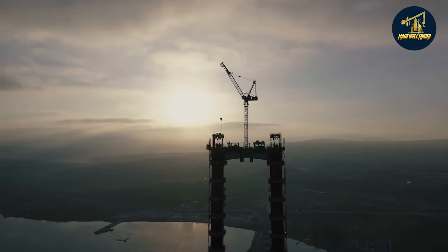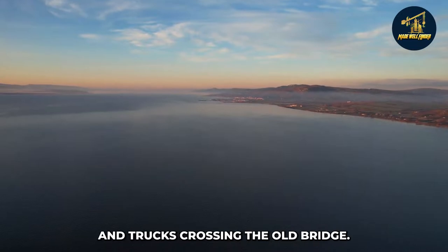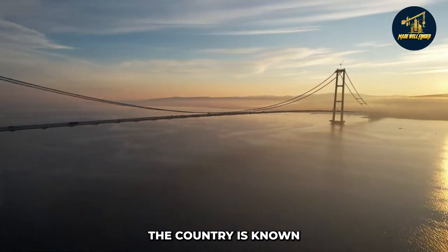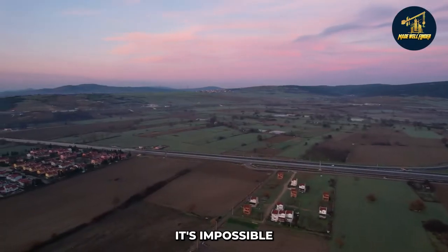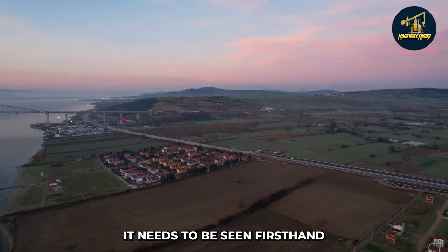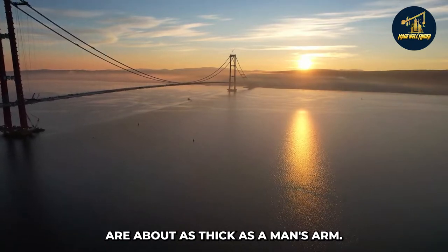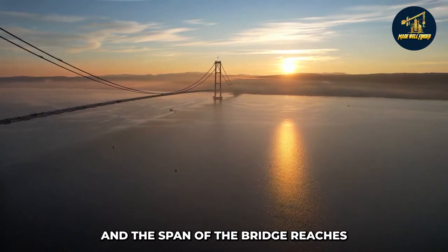Fourth: environmentally friendly design. According to Turkish officials, pollution levels dropped dramatically with fewer cars and trucks crossing the old bridge. Turkey clearly wanted to make this project environmentally friendly, and it's paying off. The country is known for its beautiful scenery, and the new bridge doesn't change that. The bridge is 4.6 kilometers long, the supporting cables are about as thick as a man's arm, and the towers at either end stand about 100 meters tall.